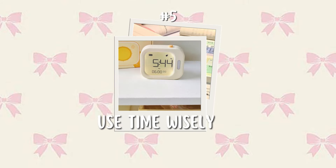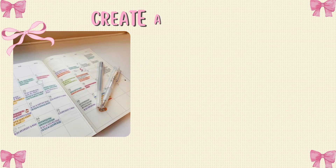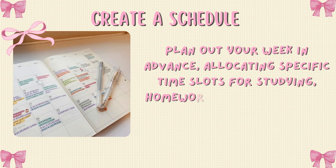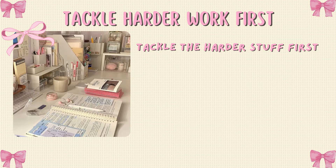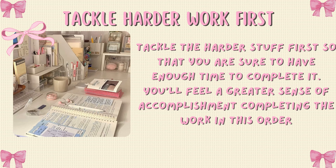Tip number five: use time wisely. Using your time wisely is essential for achieving good grades. Here are some strategies to help you make the most of your time. Create a schedule — plan out your week in advance, allocating specific time slots for studying, homework, extracurricular activities, and relaxation. Tackle harder work first so that you are sure to have enough time to complete it. You'll feel a greater sense of accomplishment completing the work in this order.